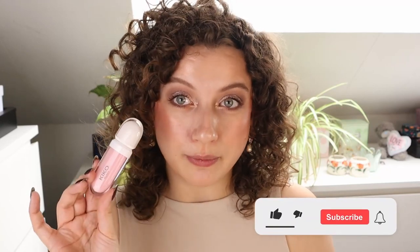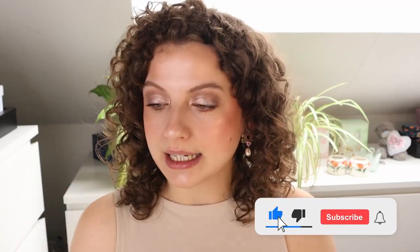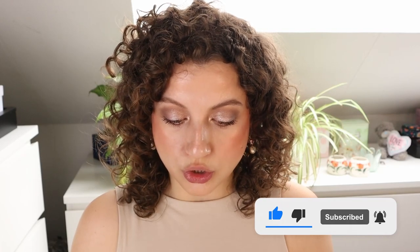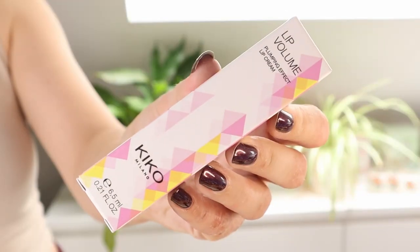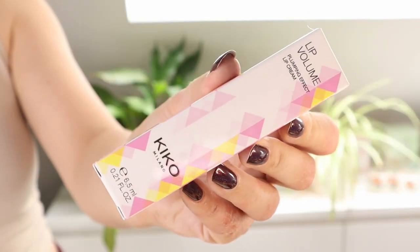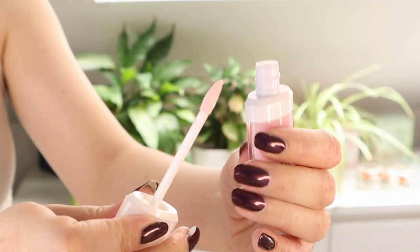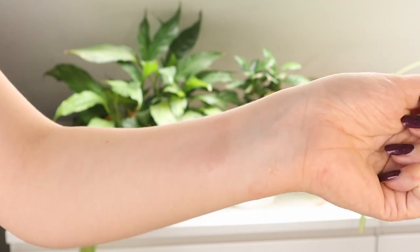Let's start out with the Lip Volume. This is $6.99, at least in the Netherlands. I got the shade 0122 rose. It's a pumping effect lip cream. When I swatched it, it was pretty much see-through, but it still had this kind of light pink effect to it. This is supposed to be hydrating and perfecting, and Kika says it adds a little bit of color to the lips. So I was thinking to apply this first to hydrate my lips and see if that works, because my lips are pretty dry. So let's see how this looks and feels.